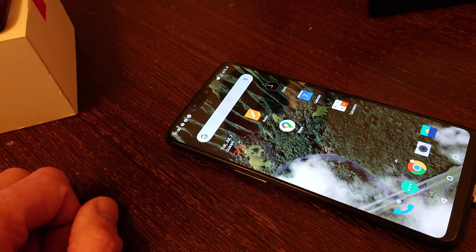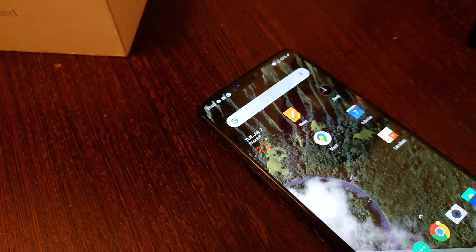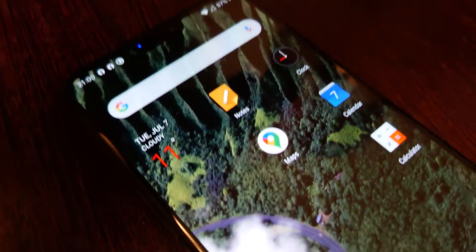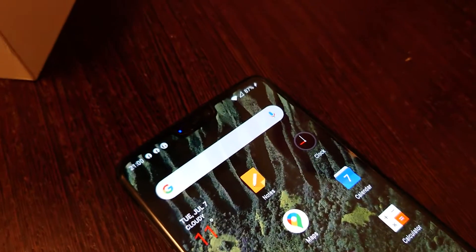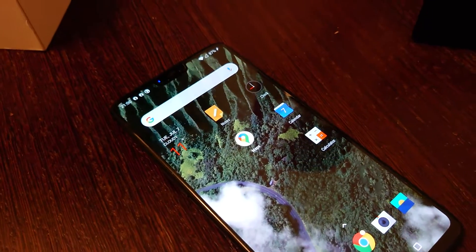I just wanted to show that it's in fully working condition, which it is. It's relatively unmarked — you'll see maybe there's a little ding there, but that's actually on the plastic screen protector that came pre-installed with the phone. Other than that, there are no blemishes at all.